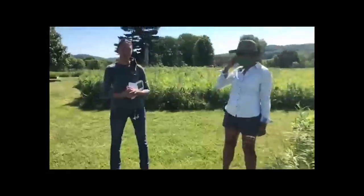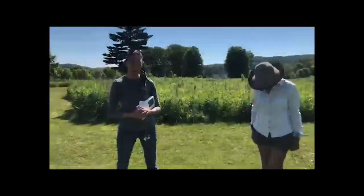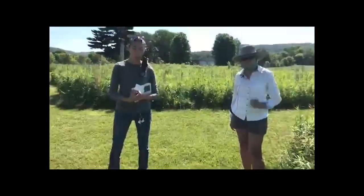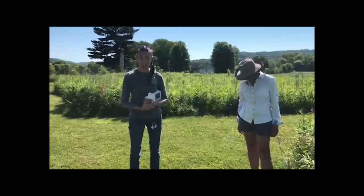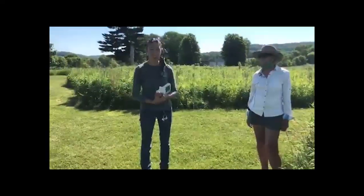Hi everybody, this is Jessica Carrier with the Joe Davis Conservation Foundation. Thanks again for joining us for another Facebook Live event this beautiful Thursday morning. The First Community Bank of Galena Apple River State Bank has generously sponsored this Facebook Live event and many other events for us, so big thank you to them.